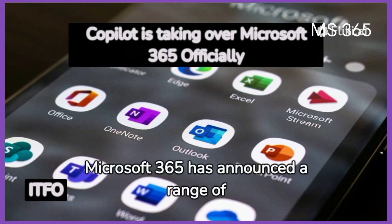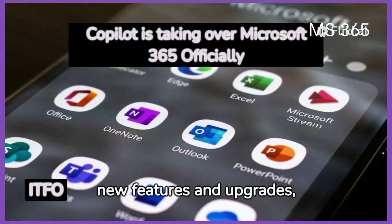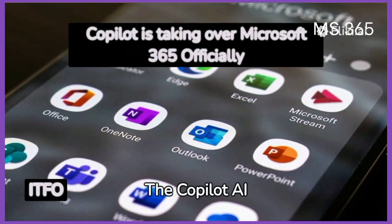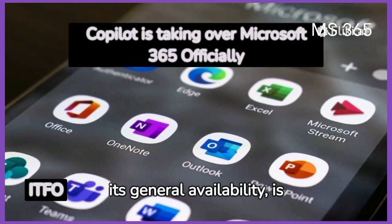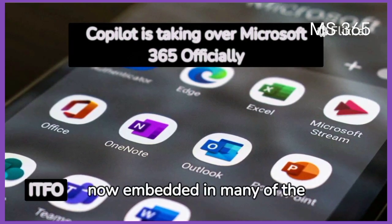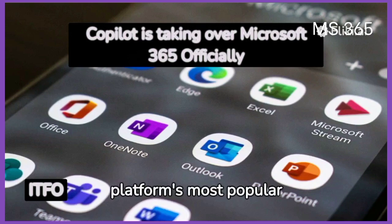Microsoft 365 has announced a range of new features and upgrades, with a focus on AI. The Copilot AI tool, which recently saw its general availability, is a key element of this upgrade, now embedded in many of the platform's most popular tools.